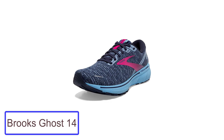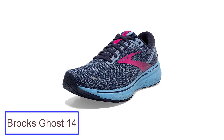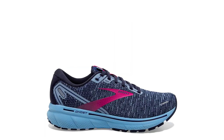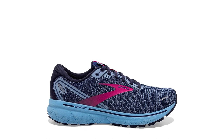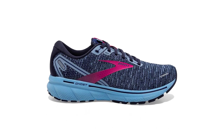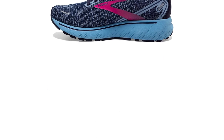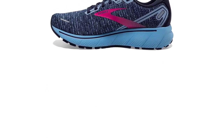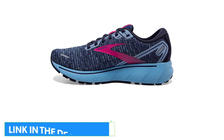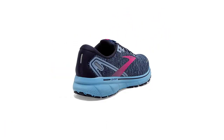Number 1: Brooks Ghost 14. The Brooks Ghost 14 is a versatile running shoe that can be used for any sport. It is a mid-top shoe that offers a good amount of support and a comfortable fit, made with a breathable mesh upper that keeps your feet dry and comfortable. It also has a supportive rubber outsole that provides great traction on any surface, making it an excellent choice for runners who want a versatile shoe.